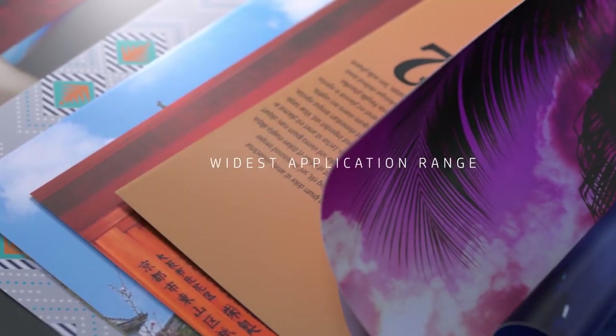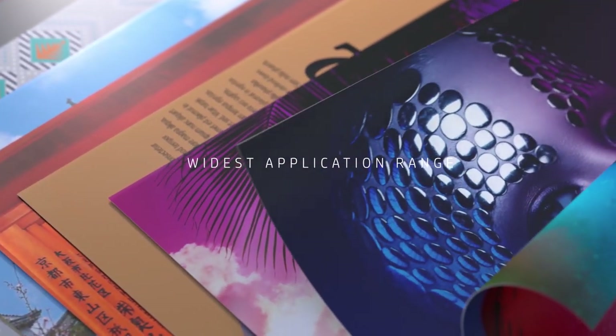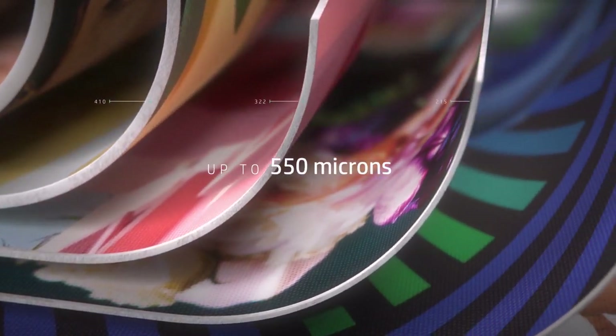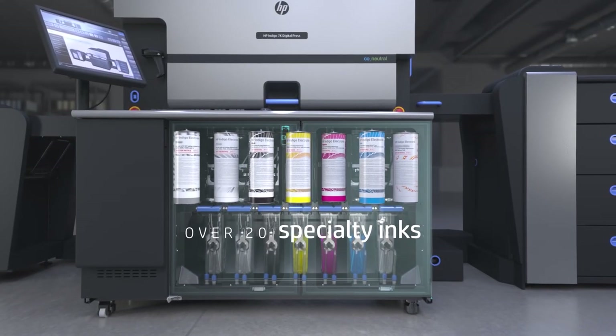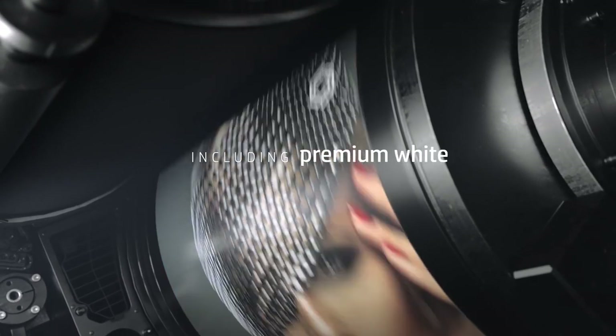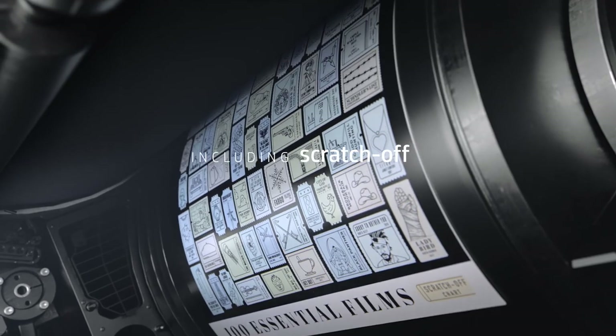Enter high-value markets and deliver premium offerings with the widest application range in the industry, using a vast media gamut up to 550 microns and the industry's highest range of specialty inks, including silver, premium white and easy-release electro-ink for scratch-off applications.